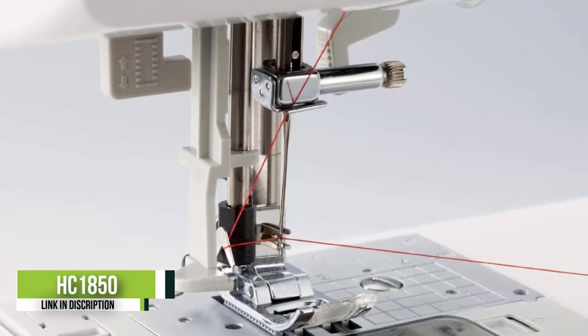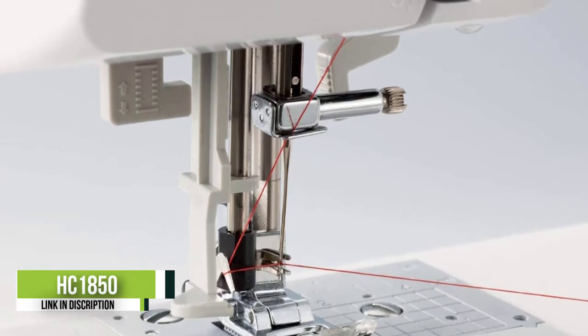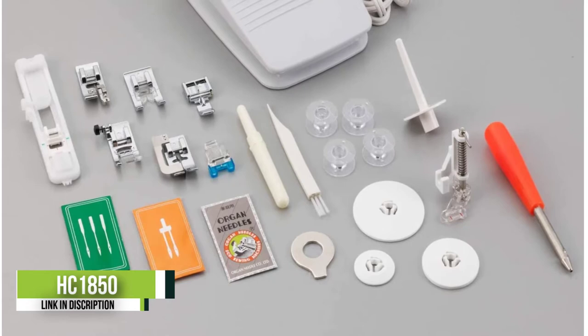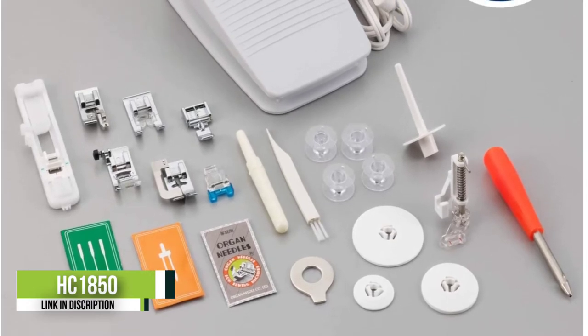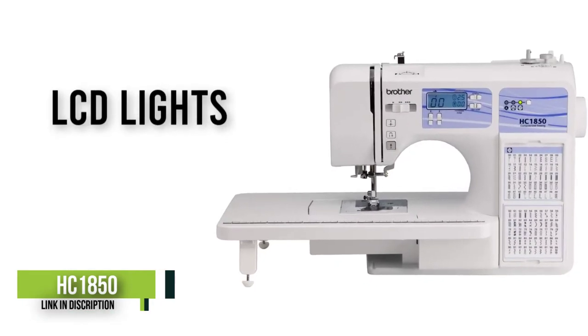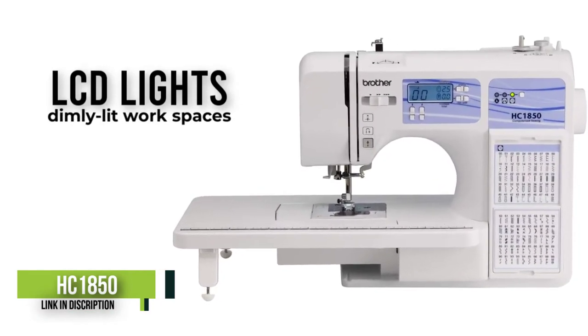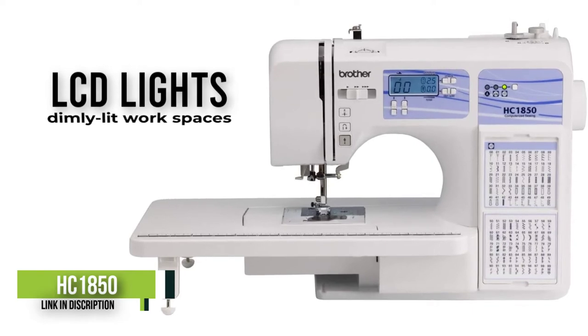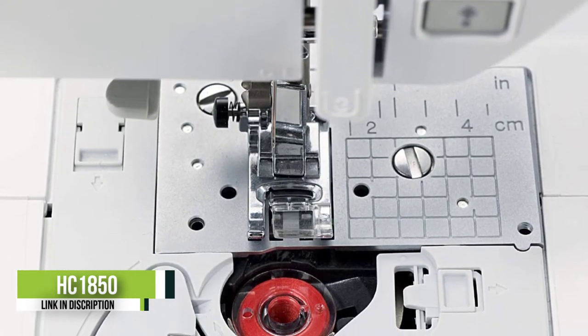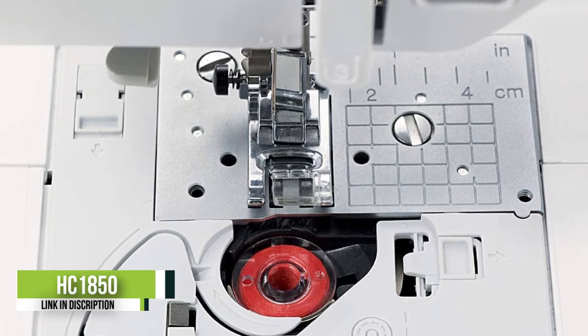Number three: the Brother HC1850. The Brother HC1850 made it onto our list because it's absolutely one of the best on the market today, making it the top choice for many beginners, intermediate, and advanced sewists. We really had to get picky trying to find a con, and in the end the only possible negative we could find really wasn't even a negative. It performs wonderfully with sewing just as well as with quilting, yet is still very affordable.